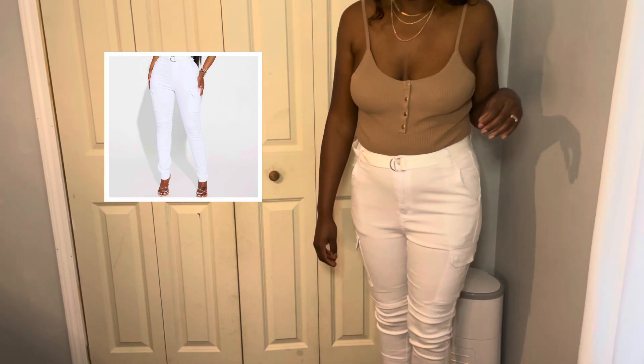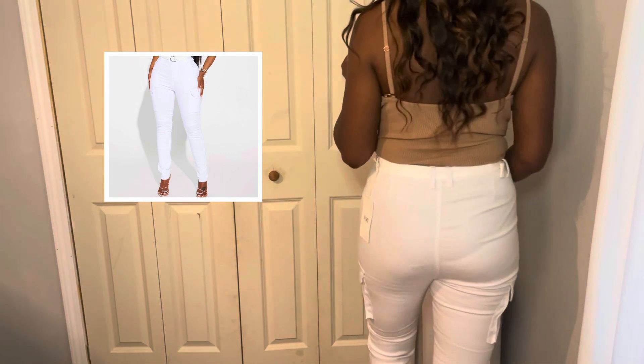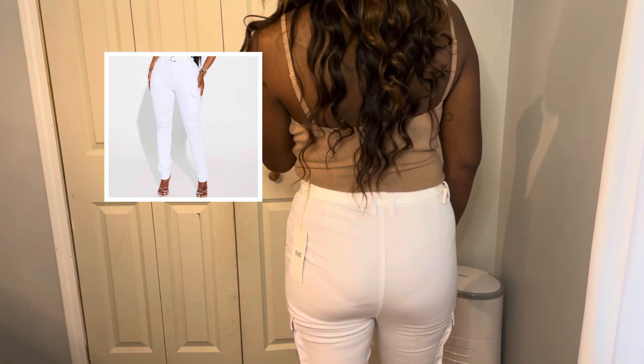First we're going to go with these white cargo pants. They do have pockets on the side as well as on the front, and they don't have any pockets on the back. They are true to length and they're very comfortable.